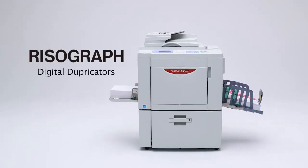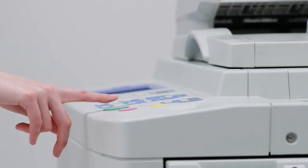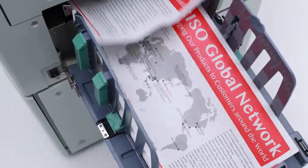The Risograph digital duplicator was produced by combining the principles of stencil printing with Riso's original technology. The fact that these products are in active use in more than 180 countries and regions around the world is proof of their global uniqueness and ease of use.